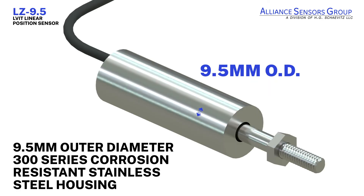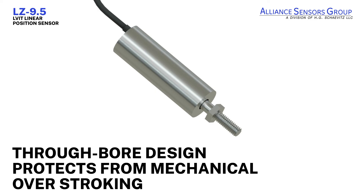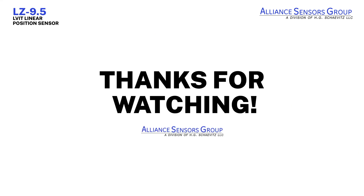The housing is constructed of 9.5 millimeter outer diameter corrosion resistant 300 series stainless steel and rated to IP67. LZ 9.5 LVITs have an excellent stroke-to-length ratio, making it ideal for applications where space is premium. Its through-board design protects the sensor from mechanical overstroking. LZ 9.5 LVITs are compact and friction-free, making them an ideal solution for your demanding application.